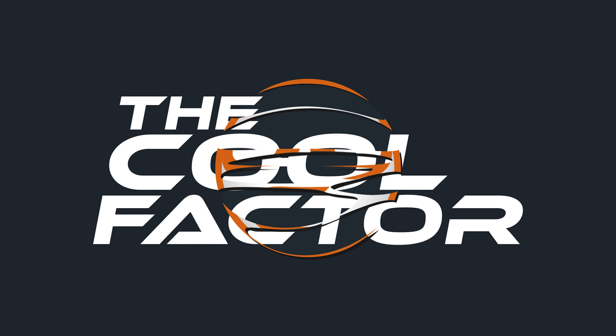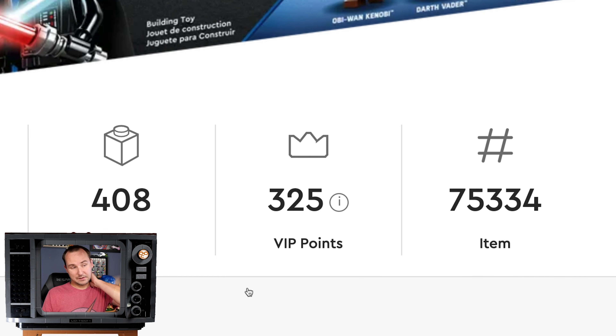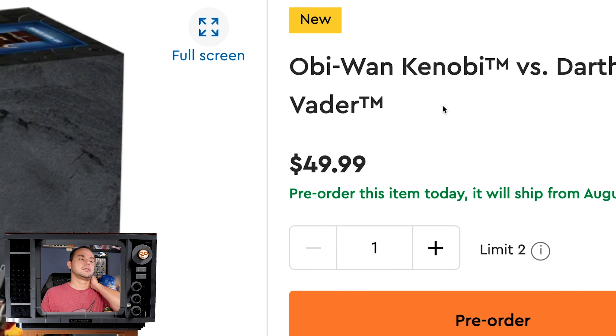Hello everyone, welcome to another Cool Factor video about not as cool of a set. Obi-Wan Kenobi vs. Darth Vader — spoiler alert, by the way — because it's a big significant battle in the Obi-Wan show. Set number 75334, 408 pieces, 50 freaking dollars.